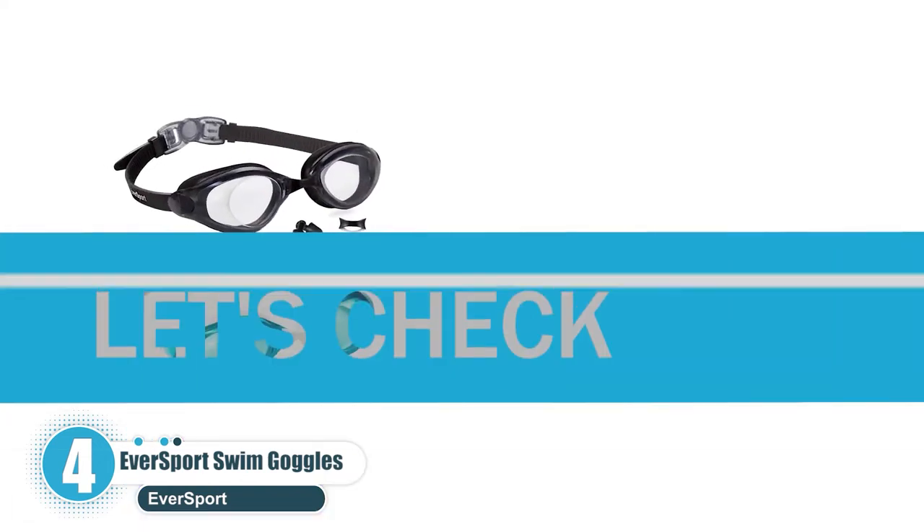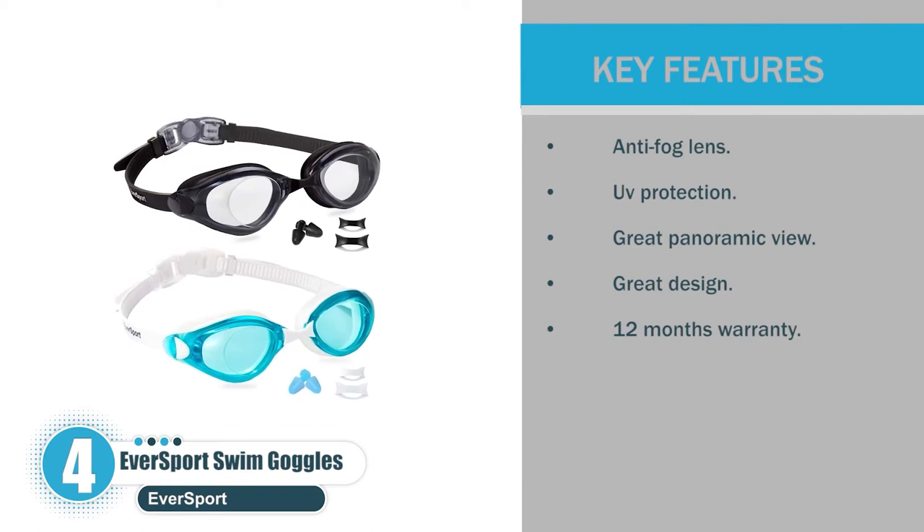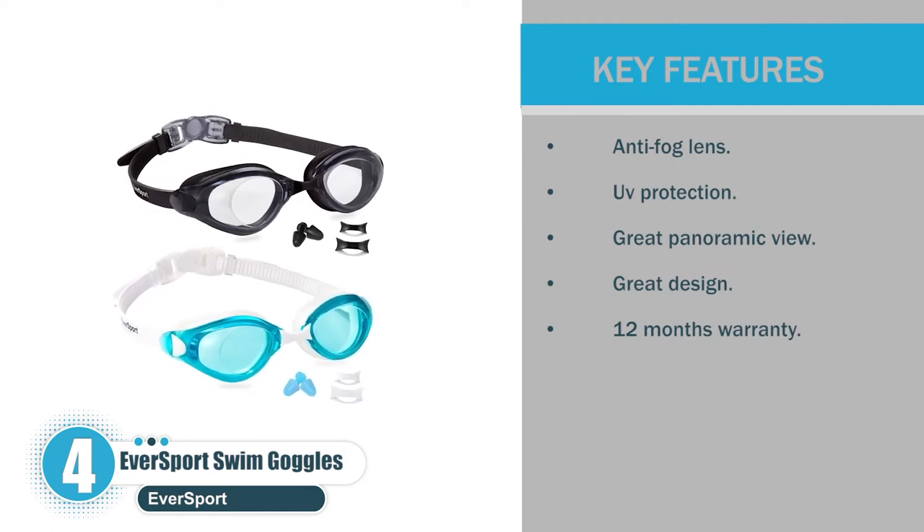Key features: anti-fog lens; UV protection; great panoramic view; great design; 12 months warranty.